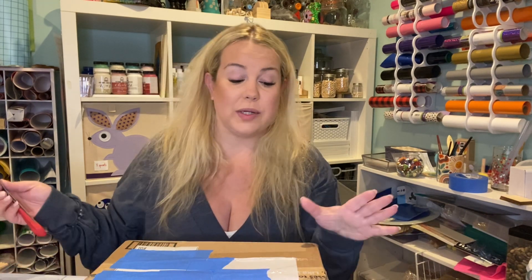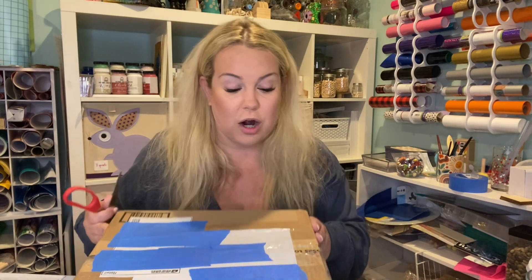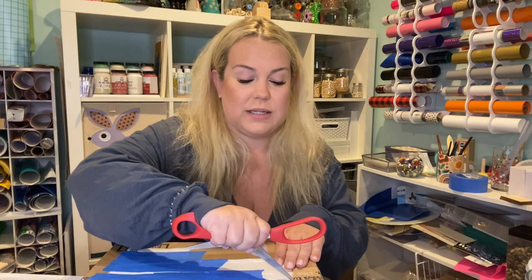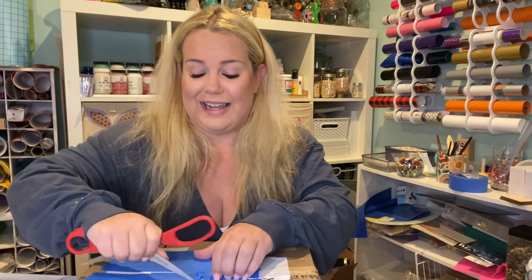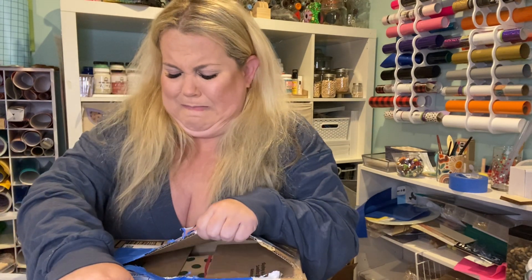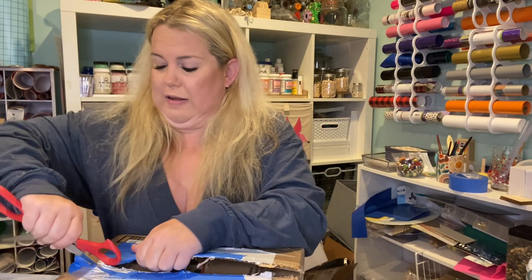I covered up our addresses so that you guys can't come and stalk me — which, I mean, I kind of live a boring life, you wouldn't have that much to stalk. Okay, these are Dollar Tree scissors, they're not that sharp. No offense Dollar Tree, I love you.